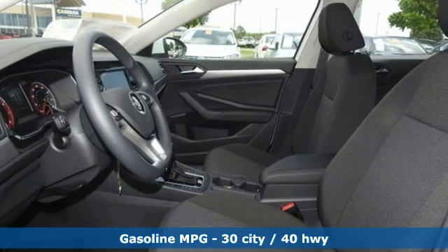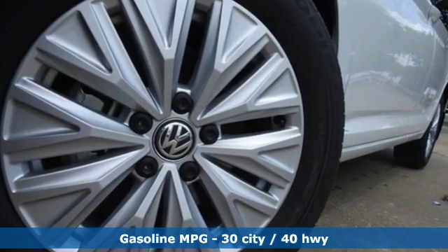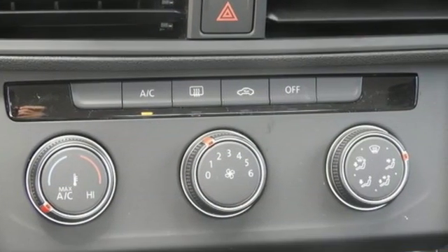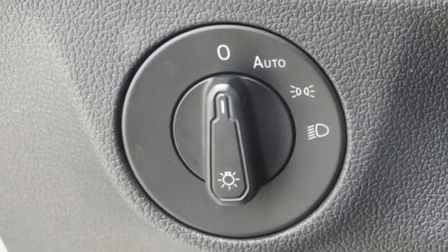Features include streaming audio, power heated mirrors, manual tilting steering column, wireless phone connectivity, manual telescoping steering column, automatic transmission, and active grille shutters.